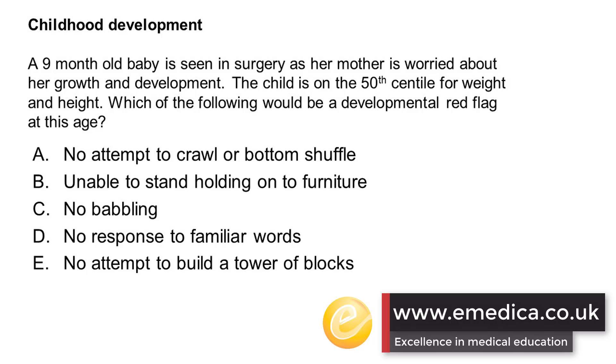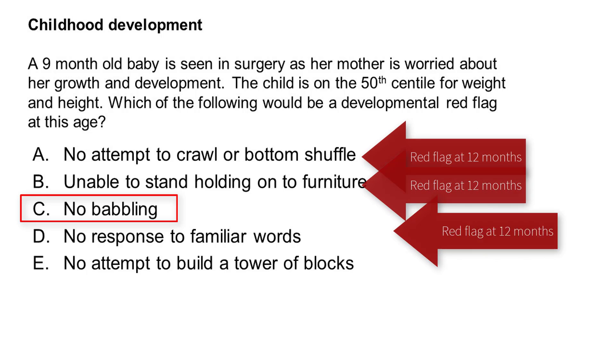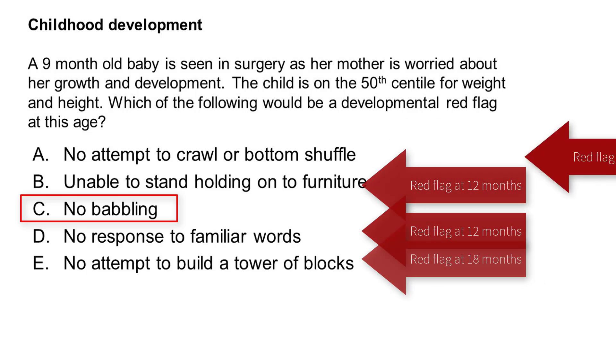The correct answer here is C: not babbling, or not attempting to babble. This is an area that has caused problems in past exams.